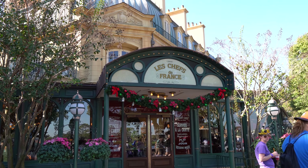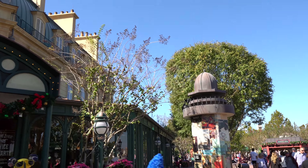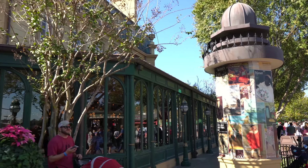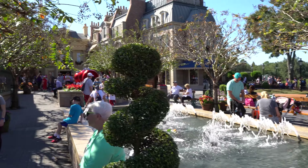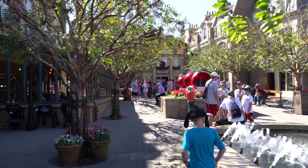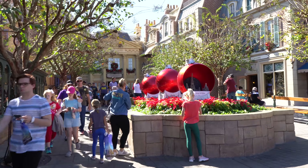And here we are in France. Let's take a look at the decorations around here. We've got the beautiful fountain here as a PhotoPass spot as it always is. And then up the way just a little further, we've got these beautiful ornaments — they have these here most years. They're just really, really cool and very detailed.